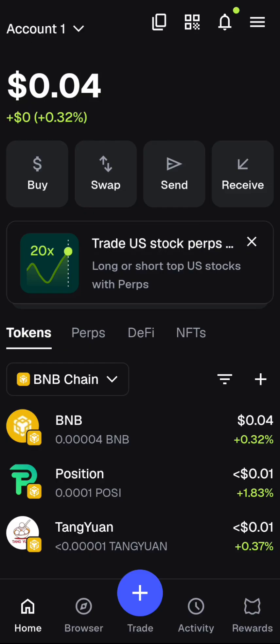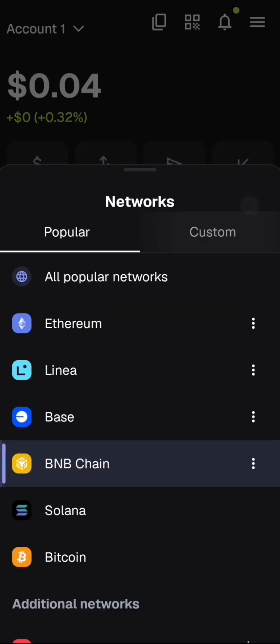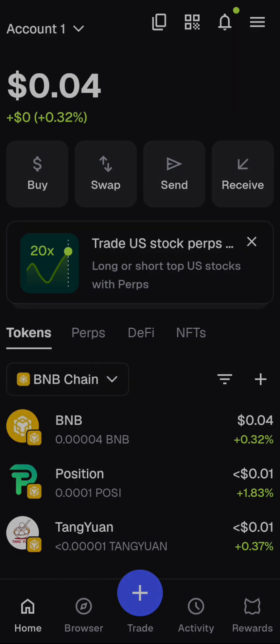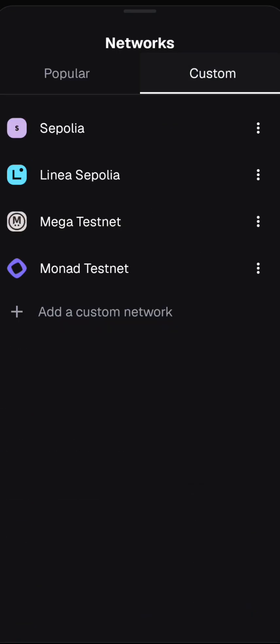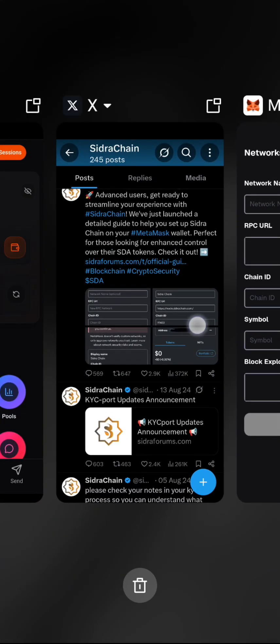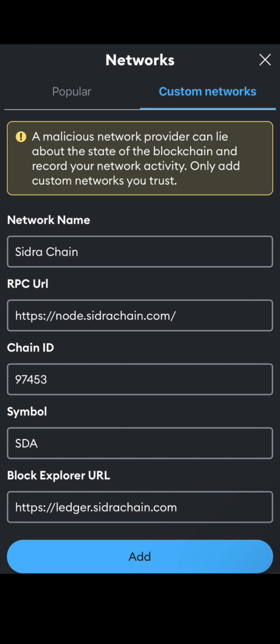Once you've done that, log into your MetaMask. This is the home page interface. You can see the networks here — on mine it shows BNB because I already selected it. You need to click on the networks, then come over to 'Custom' and you'll see 'Add a custom network.' Click on that. The information I'm using here was given to us by Syndra directly from their official handle — it's not from any fake source.